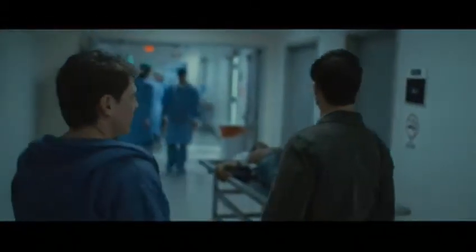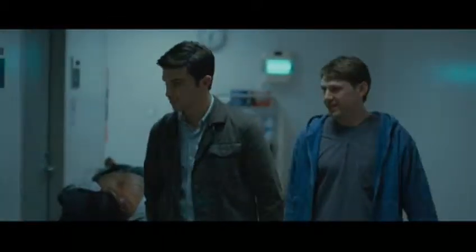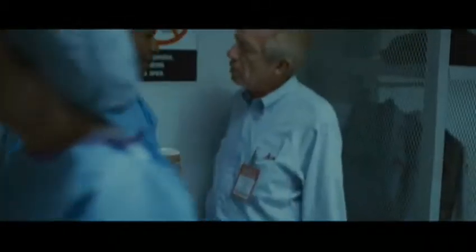Here we are, County Morgue — the real deal. If you die from any unnatural or unexplained cause within the city limits, you end up here.